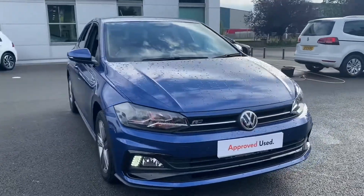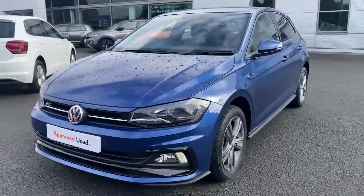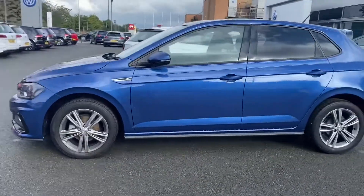Hello and welcome to Crew Volkswagen. Today I'm going to be taking you around this approved used Polo R Line. This is the 1 litre 95 PS variant finished in reef blue metallic paint.